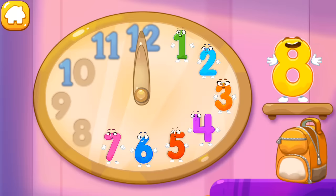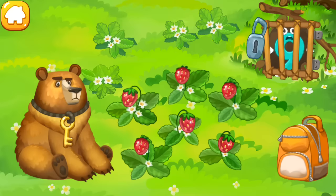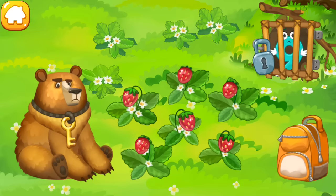Put the number eight in its place. The number nine hit the den of the hungry bear! Feed him with strawberries — maybe he'll fall asleep! Drag the berries into the bear's mouth!